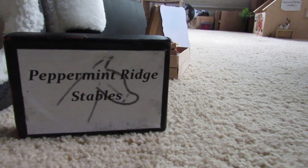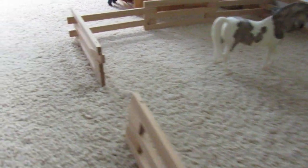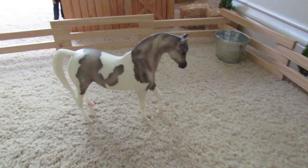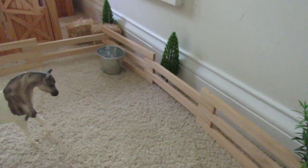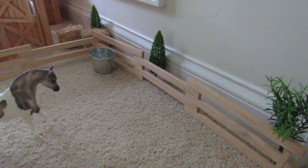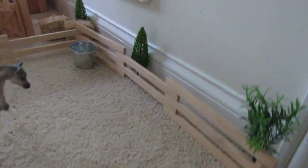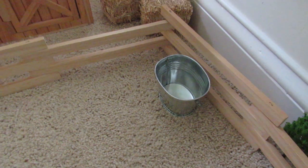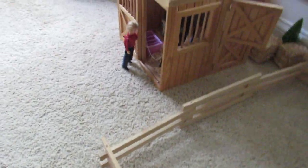Let's get started. This is Peppermint Ridge Stables — here's our sign and our little entrance. Right to the right of the entrance is our pasture, with a little chain gate. In the pasture right now is Chance, and she is one of our lesson ponies — very, very cute. Around the pasture we have a couple of little plants. I'm really trying to add more greenery to my barn. We also have a little water tub for the horses and a couple of hay bales back there, and then our first stall.